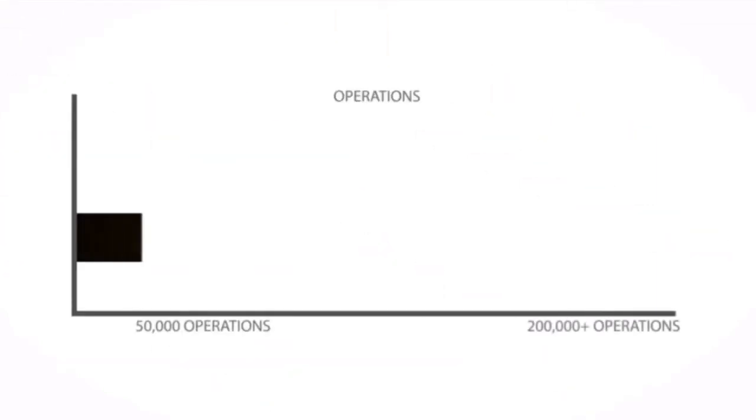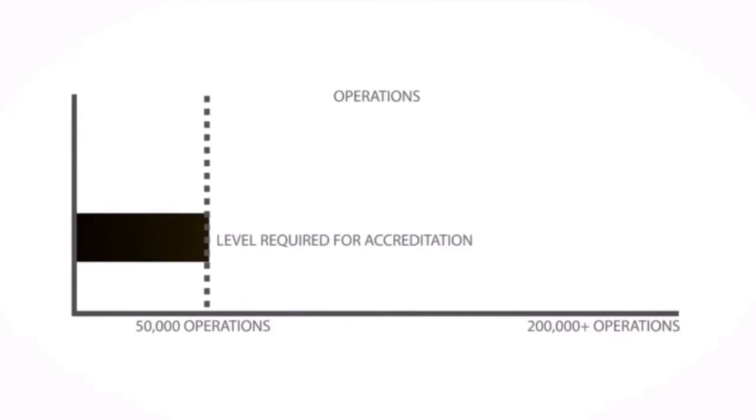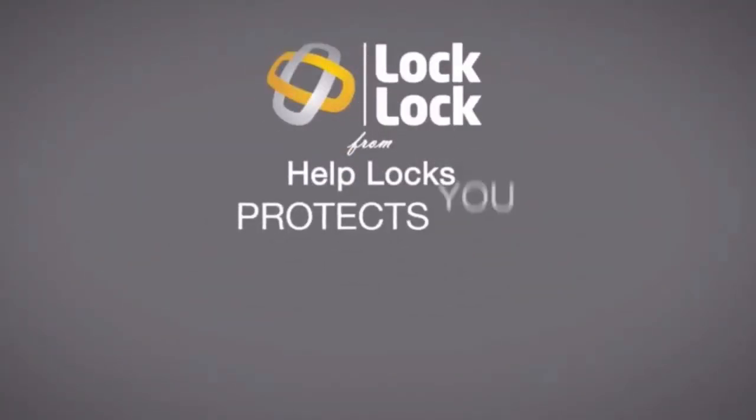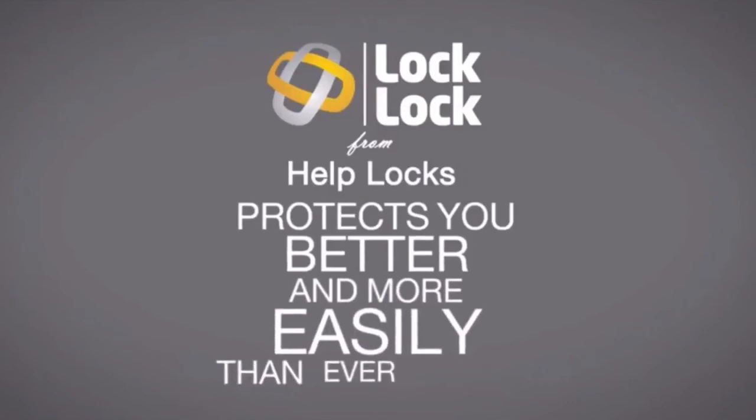When only 240 hours are required for accreditation, and when only 50,000 operations are required for accreditation, Lock Lock was still opening and closing the door after 200,000. Lock Lock from Help Locks protects you better and more easily than ever before.